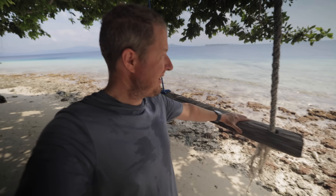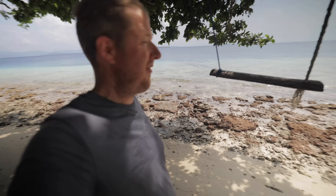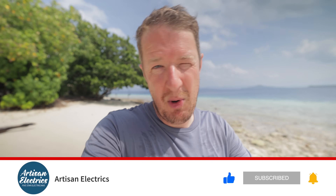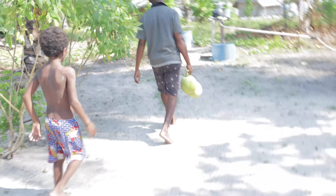I want to mention something briefly: 74% of you who watch our videos regularly are not subscribed. If you've ever enjoyed one of our videos or got value from it, subscribing really helps — the bigger our channel grows, the more opportunities we have to do videos like this. So hit subscribe and then we can move on. Our friend has just brought us fresh coconuts and he's going to cut them open for us — amazing.